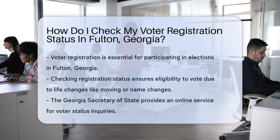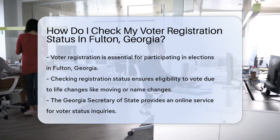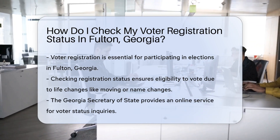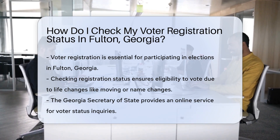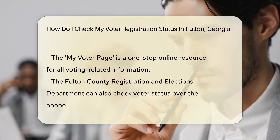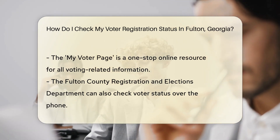Voter registration is your ticket to the democratic process — and no, we don't mean the one with balloons and confetti. To cast your vote, you've got to be on the list. And in Fulton, Georgia, making sure you're registered is as easy as pie and just as satisfying. Why check your status? Life's a journey, and along the way we move, change names, and sometimes we just forget if we've registered. It's like checking your pockets for your keys before leaving the house — better safe than sorry.